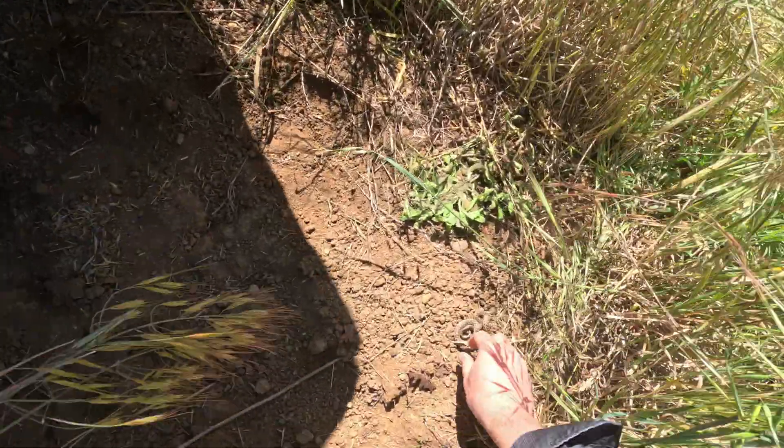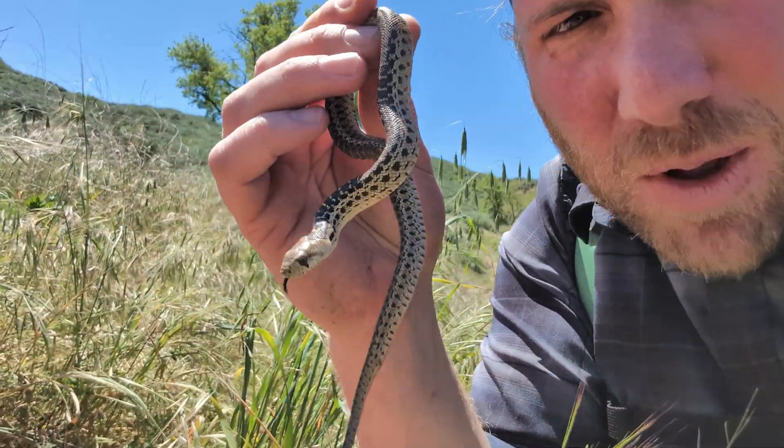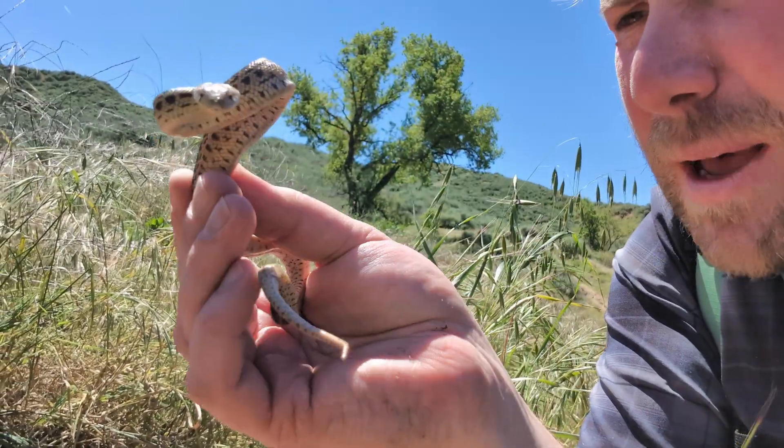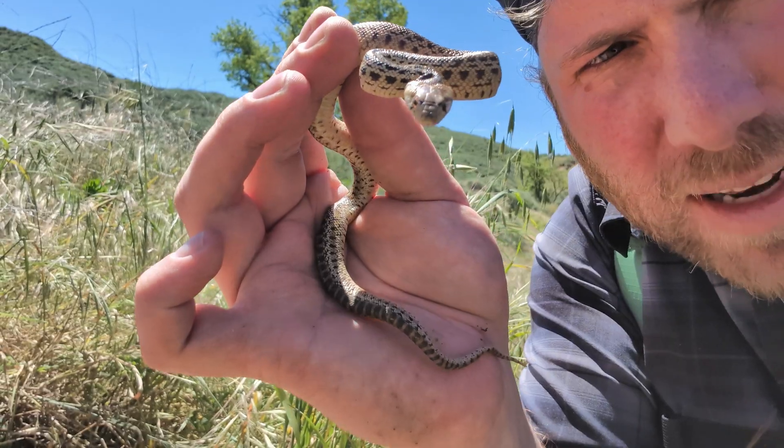One more little snake here — this is another beautiful gopher snake. This one is a lot smaller than the other two and doesn't have a very pretty belly; sometimes they can be nice and bright yellow. He looks like he's going to bite at the phone!